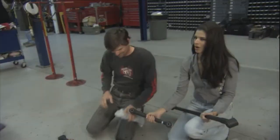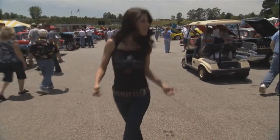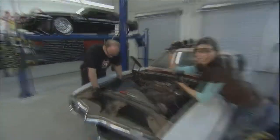Prepare for a workout. Our favorite garage gal, AJ, has worked on muscle cars before, but none quite like this.